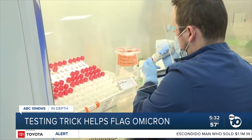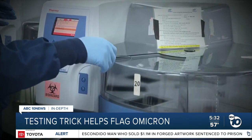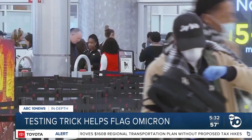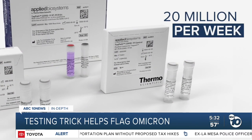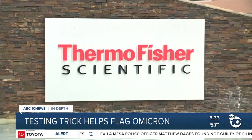The World Health Organization has urged labs to use S-gene dropout on Thermo Fisher's test to prioritize samples for full sequencing, helping labs worldwide conduct faster surveillance. This allows public health officials to straightaway identify if there's a traveler coming to the region or community spread beginning, and take public health action. Thermo Fisher says it's ramped up production to make 20 million TACPATH test kits per week, with some of the materials made right here in Carlsbad.